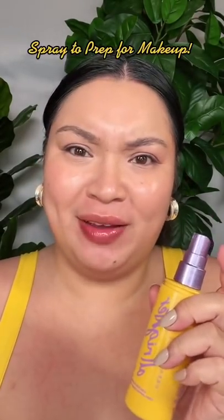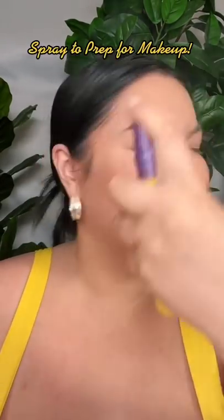Tip one: we finish with setting spray, so why not start with it? Come through glow! This formula is safe to use on bare skin with SPF and on top of makeup.